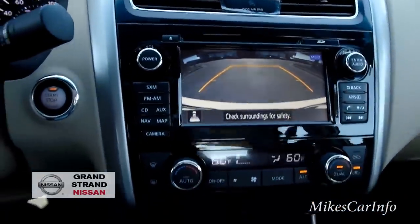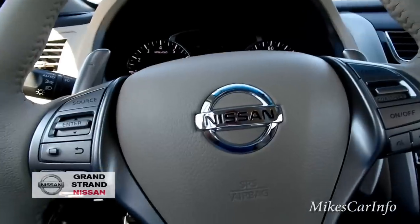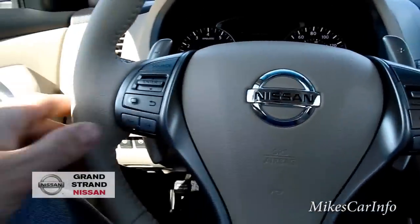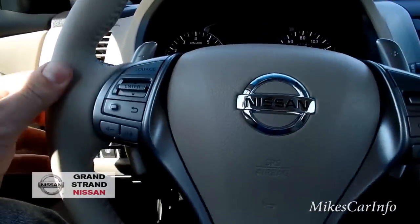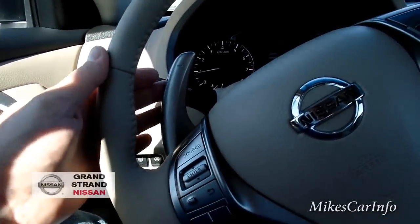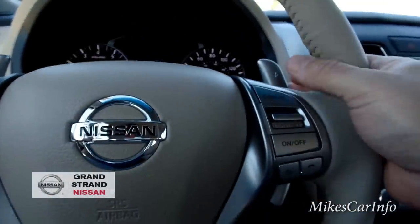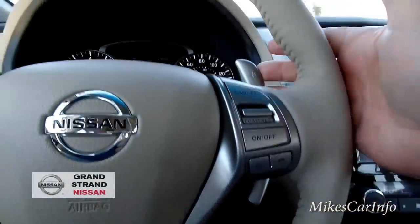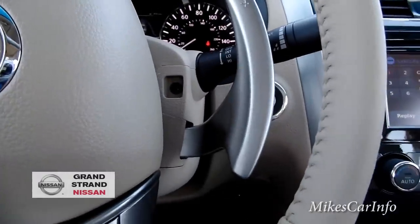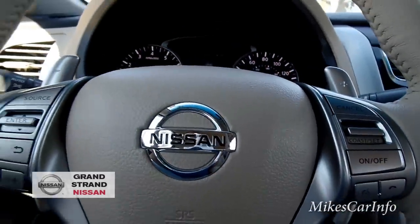On the steering wheel you'll notice a bunch of buttons, and it also has these wing-like paddle shifters on the sides. These are actual paddle shifters to change gears. What's interesting is you can use them anywhere on the side here — they're not attached to the steering wheel; they protrude from the column. A lot of vehicles have the paddle shifters on the steering wheel, so this is a little different.